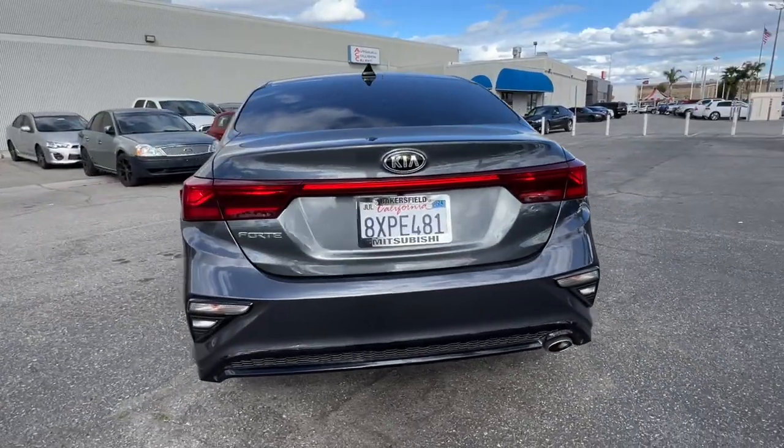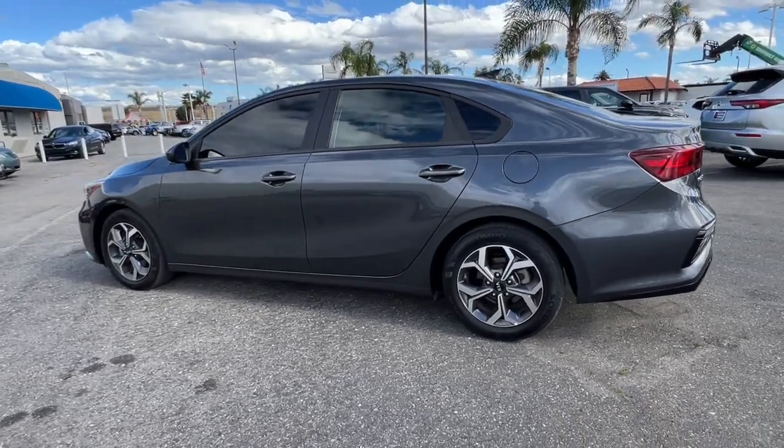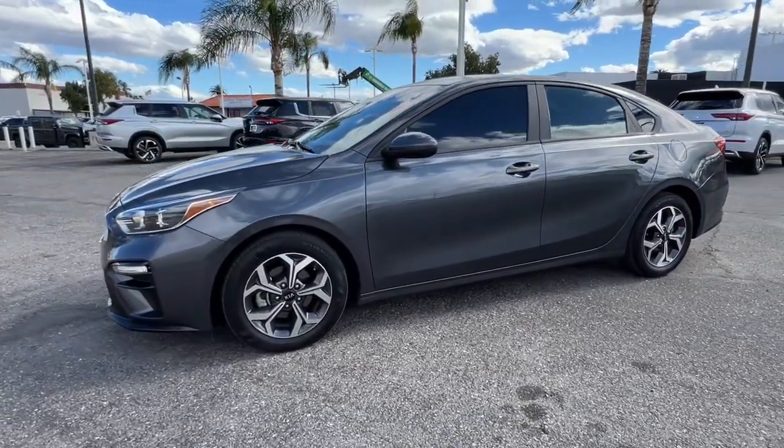This Forte was designed with drivers in mind — agile, powerful, efficient, and packed with technology that lets you make it your own. This compact sedan helps you make the most out of every journey.